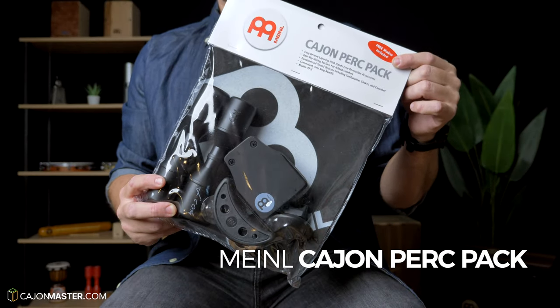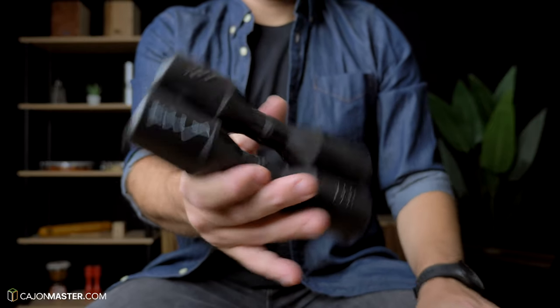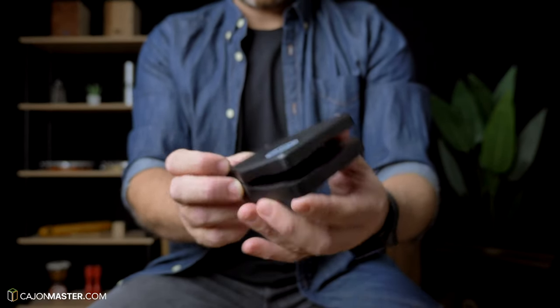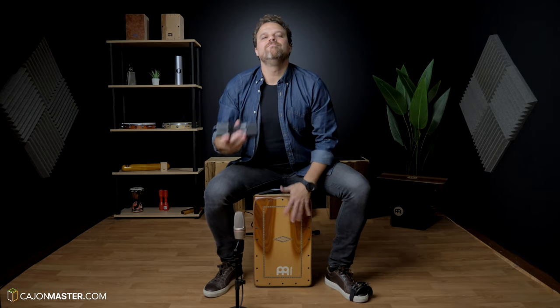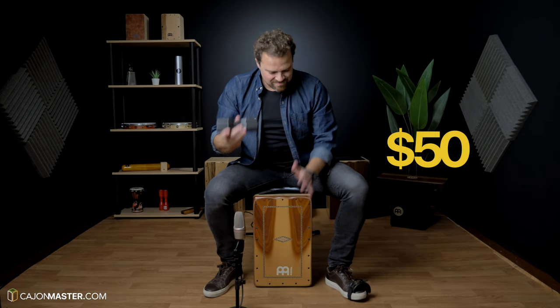Let's start with a gift for all cajon players: the Cajon Perk Pack. It comes with an anti-slip cajon seat, a Luis Conte signature shaker, a foot tambourine, a castanet to add to the cajon, and a finger shaker. This pack costs around $50. I think it's a good value for everything inside, and it's a very nice gift for a cajon player.